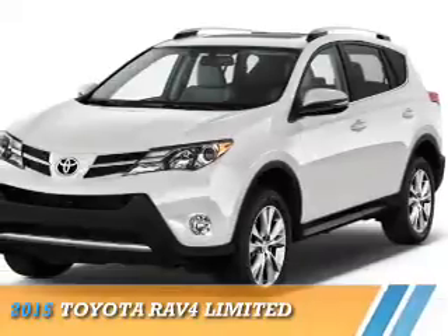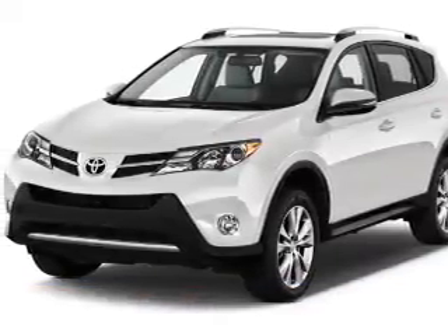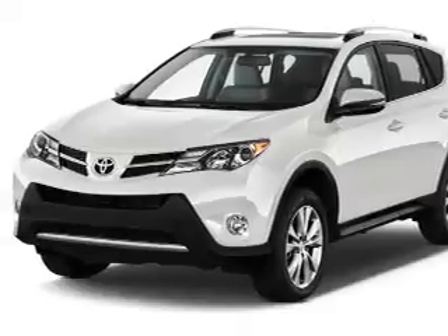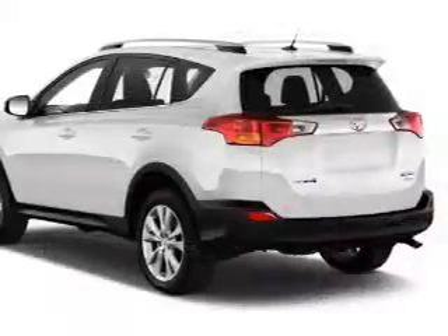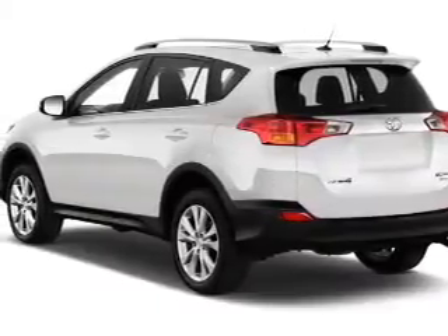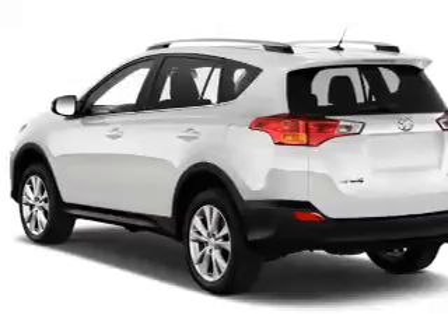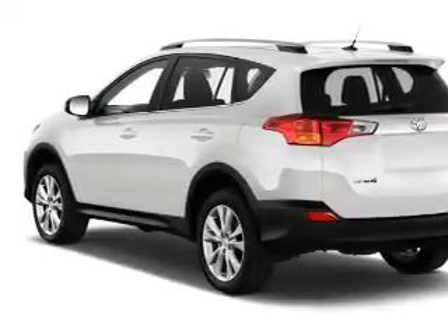Presenting the 2015 Toyota RAV4. It's powered by all-wheel drive, a 2.5 liter four-cylinder engine, and a six-speed automatic transmission. Features include a sunroof, a spoiler, an alarm system, roof rails, keyless entry, power lift gate, independent suspension.